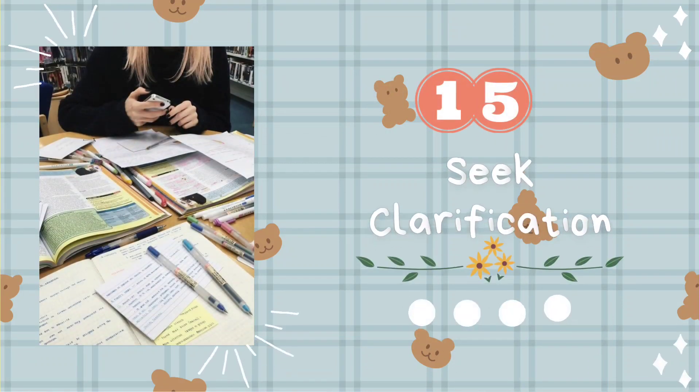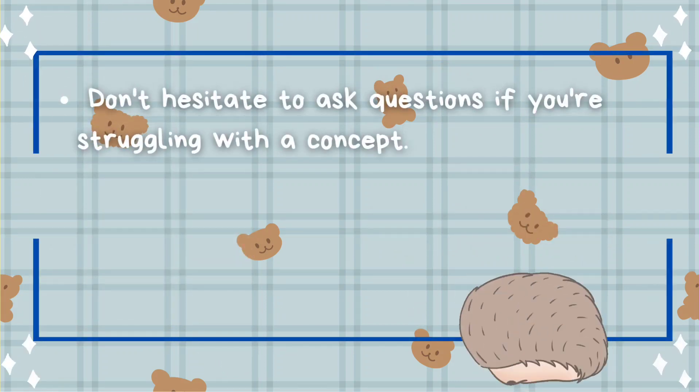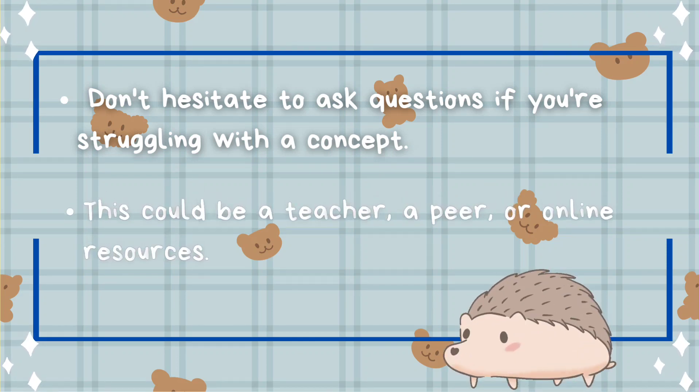Tip number fifteen: seek clarification. Don't hesitate to ask questions if you're struggling with a concept. This could be a teacher, a peer, or online resources.